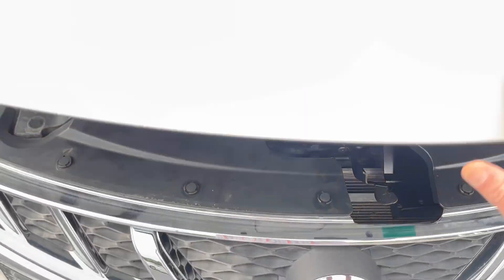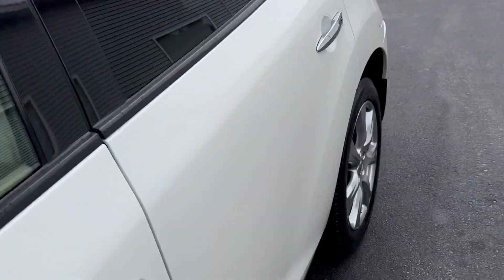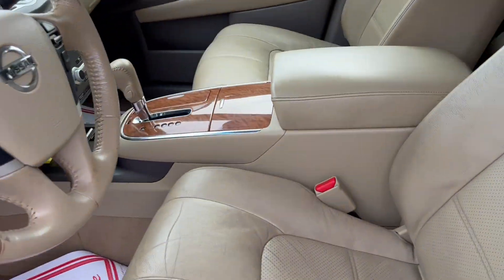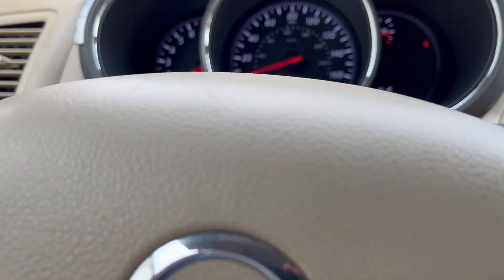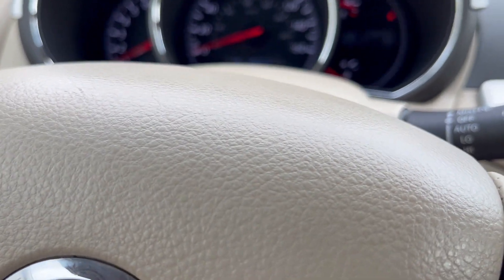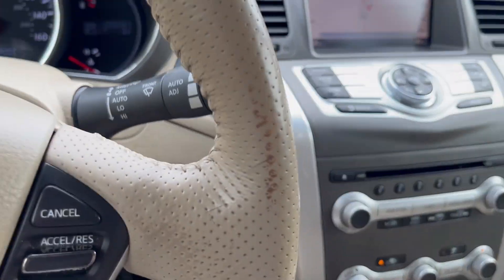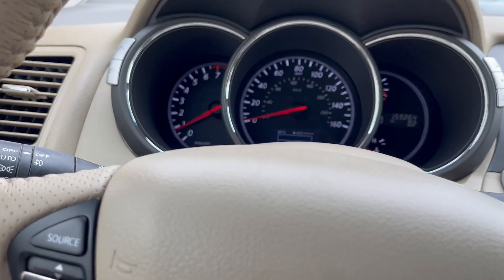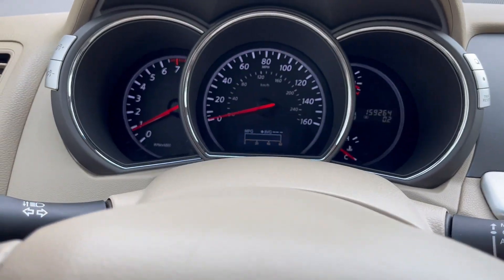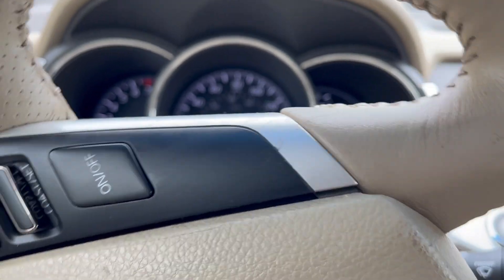Everything looks good, sounds good here. 159,000 miles — navigation, heated seats, got the backup camera. Sometimes in these videos, folks, it makes it look like the dash lights are flickering — they're not, just the way the light reflects.